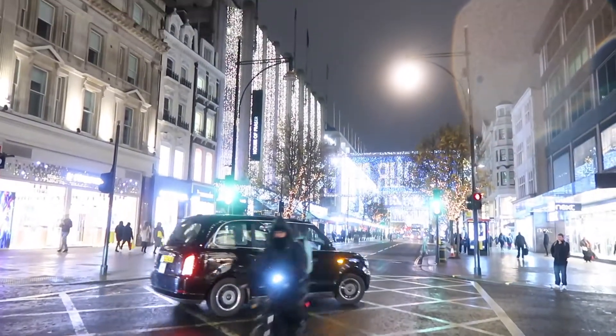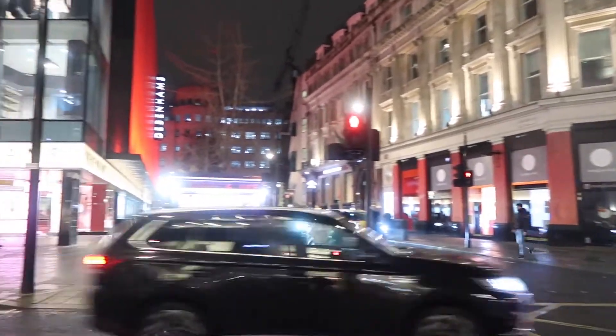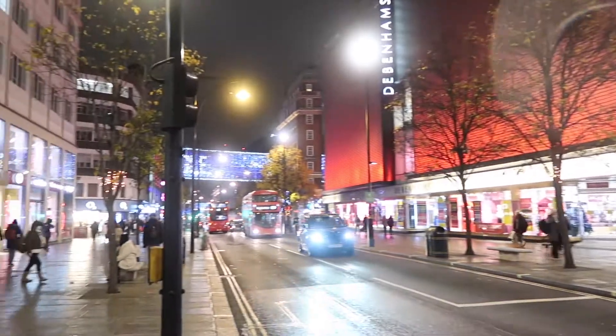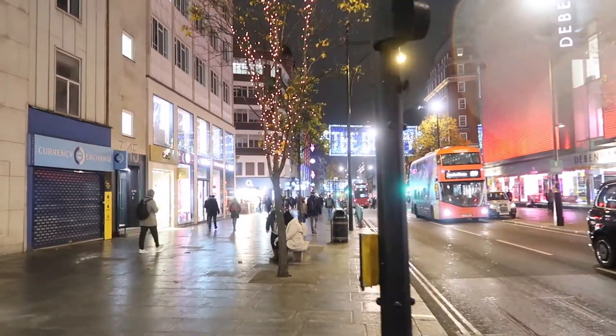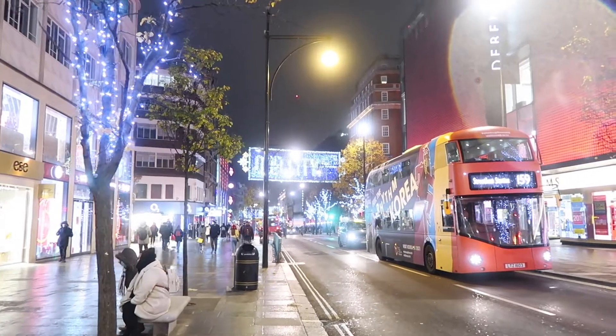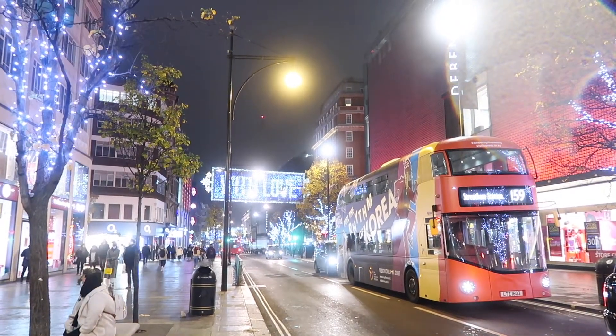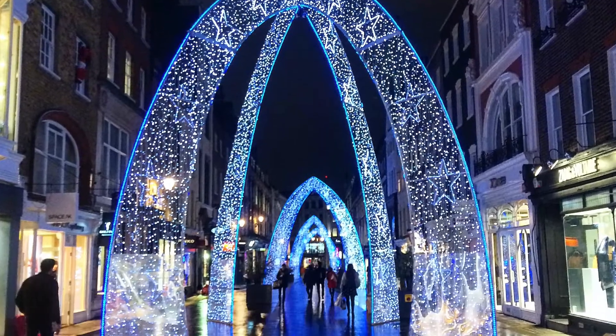Oxford Street is probably the least exciting out of all of them — basically LED banners with different words and positive Christmassy messages, which is nice but pales a bit in comparison to the other sites. I would also really recommend walking down South Moulton Street, which is off Oxford Street, because they always do these really dramatic archways — I'll pop in a picture from years past if I have one.